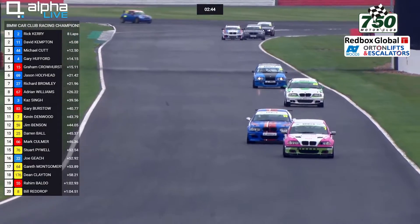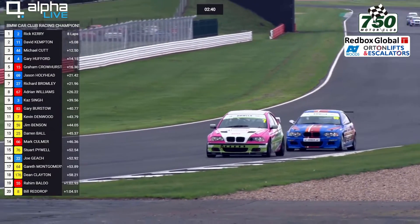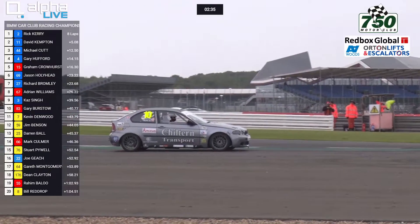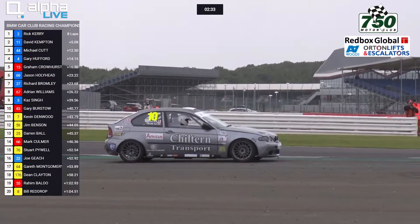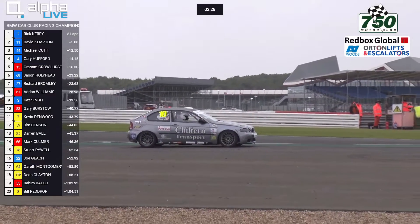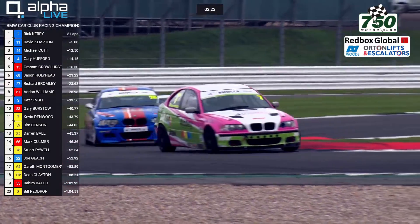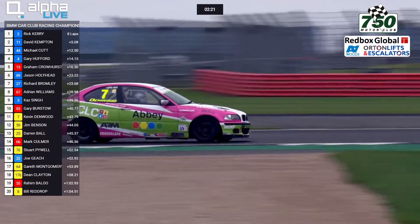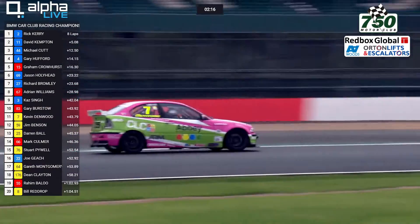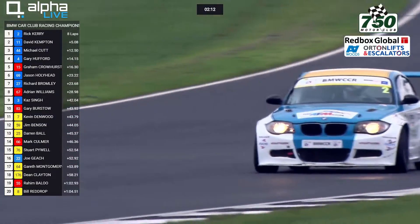We've got just over 2 and three-quarter minutes left to go. There's still the battle going into Stowe Corner between number 7 and number 59. A spinner — that's the number 10 car of Clive Watson. He's the man 2nd in the Championship coming into this weekend within the BMW Cup Class, just 3 points behind Matt Page. He's had a spin and is already outside the top 20, certainly having lost ground.